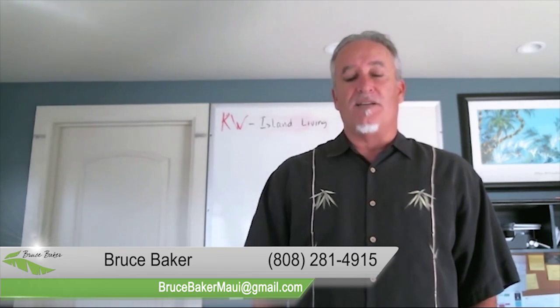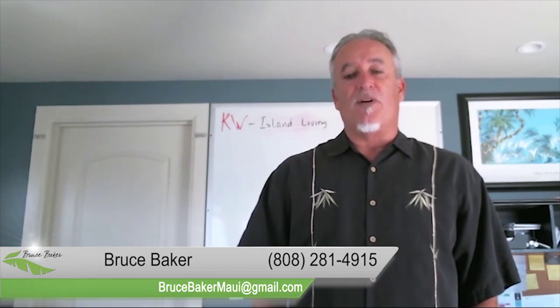Thanks again for visiting our video blog, and if you have any questions, feel free to contact us. Keep your eyes open for our next video. Thank you.